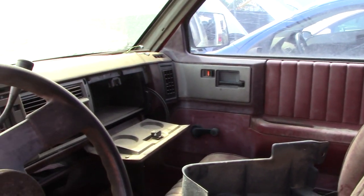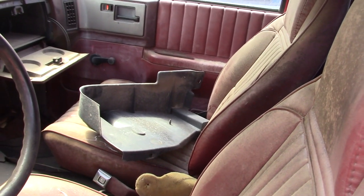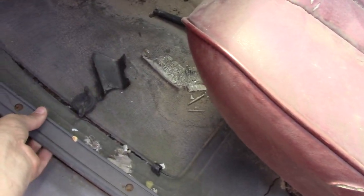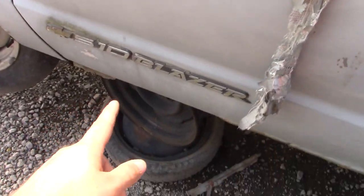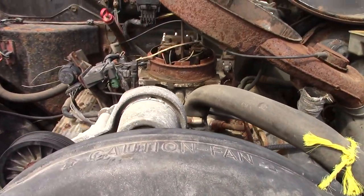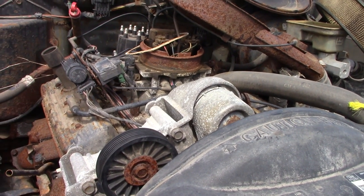Manual windows, manual locks, red interior. The back seat is in great shape, and the passenger front seat is in okay shape. Floors look to be softened. S10 Blazer on this side. And under the hood of this one, I believe that is the 4.3 liter V6 — this would be the non-Vortec, the old TBI.